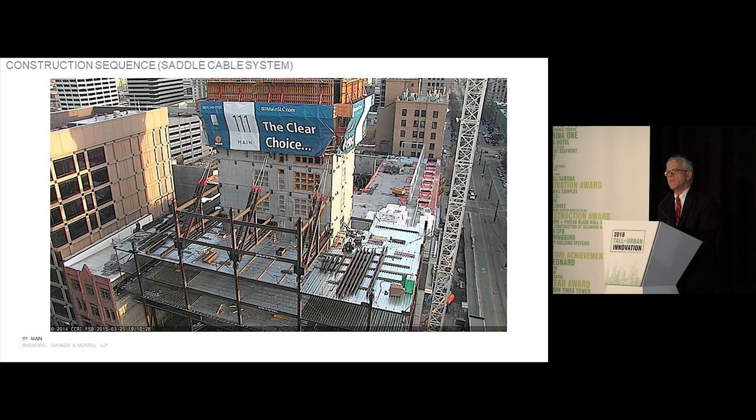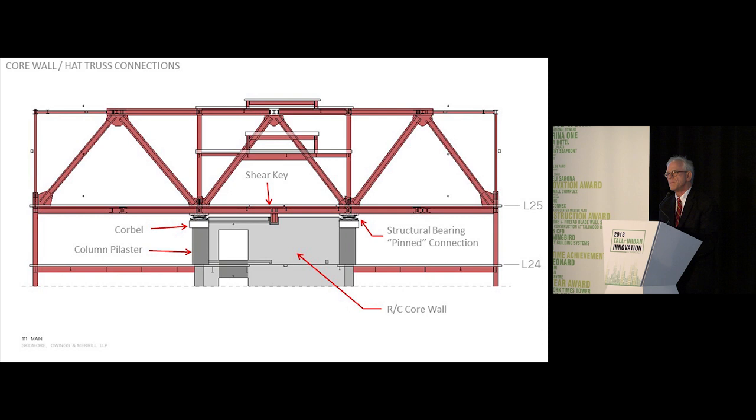Here you see the building's structural steel up to Level 5, and something erected on the north side of the building — what we call the saddle cable system — temporary cables coming out of the reinforced concrete core, creating a backstay on Level 5, going through the core to create a shoring system on the south side of the building.